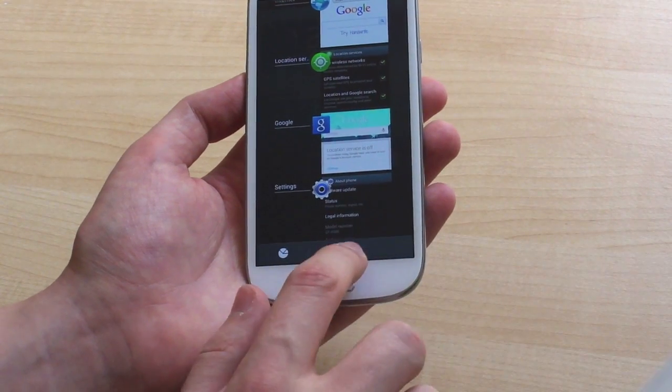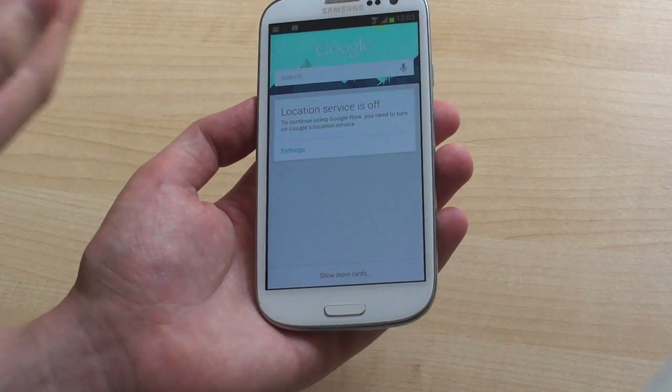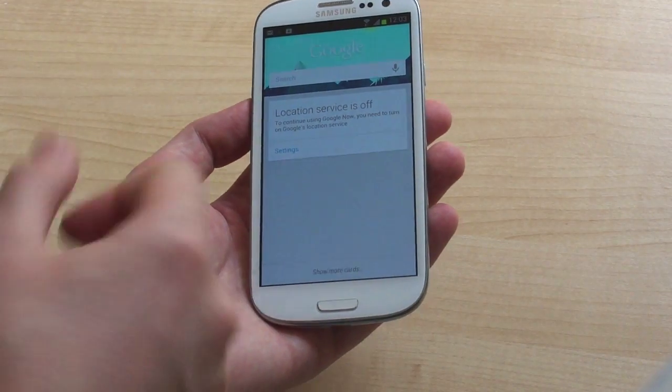Heading back to the home screen, we can see how Google Now works on this phone. There's a button that appears in the task switching area. Google Now is on here and it is working — kind of. It's telling us we don't have the location service turned on, even though we do, so some of that's not quite functional.